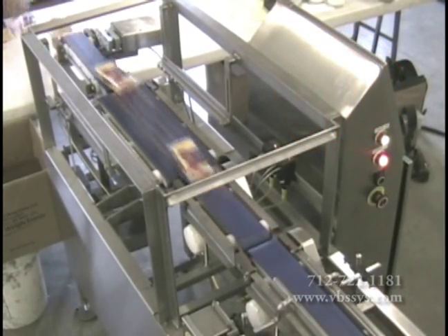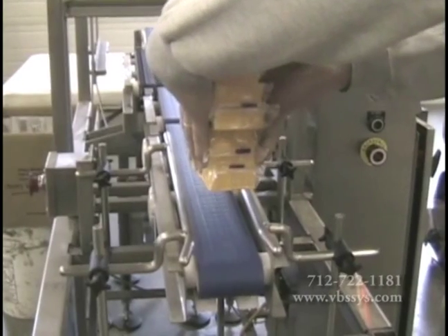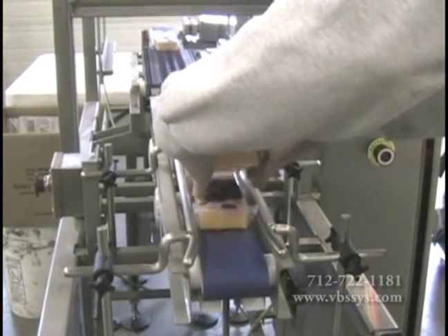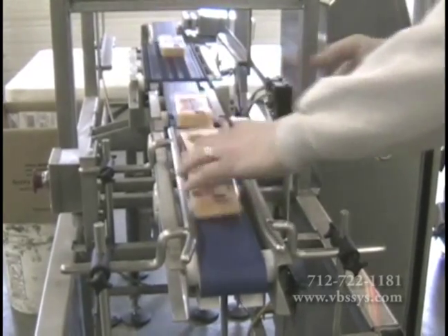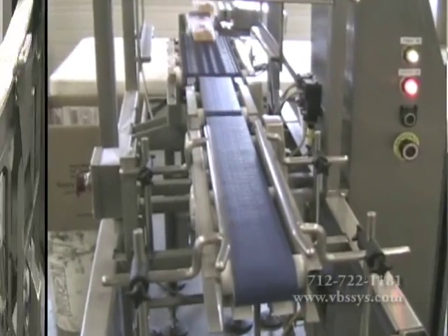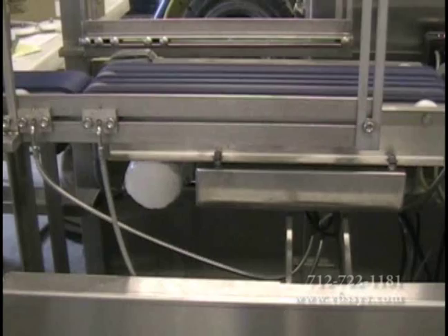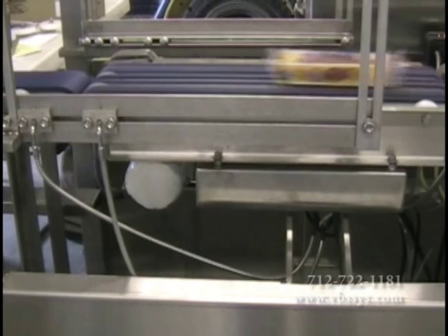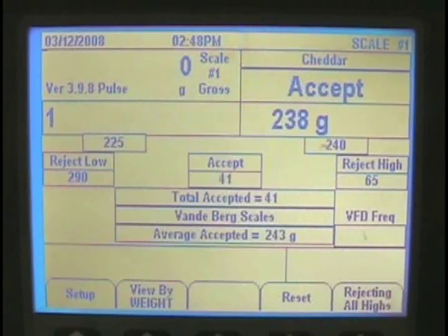We know that for your industry, speed, fast throughput, and quality are important motives when manually filling, portioning, or controlling quality. That's why VBS designed an in-motion check-weigher that will weigh, classify, transport, and reject off-weight packages in a high-speed environment.